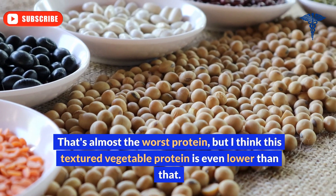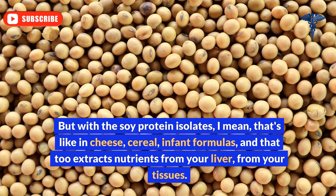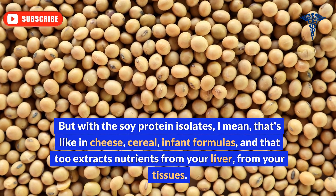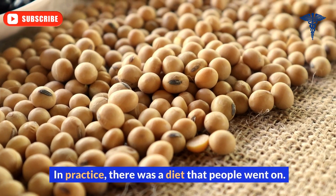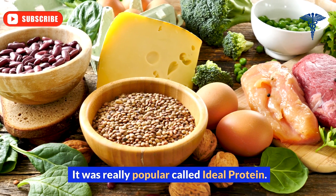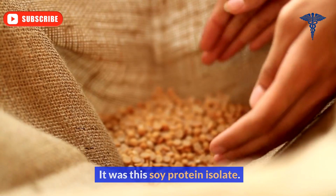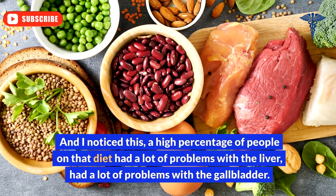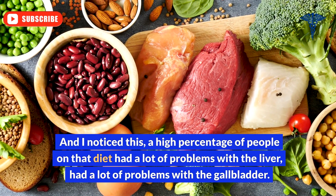This textured vegetable protein is even worse than soy protein isolate, which I'd rank as the second worst. Soy protein isolate is found in cheese, cereal, and infant formulas, and it also extracts nutrients from your liver and tissues. There was a diet called Ideal Protein that was really popular, but the protein used was this soy protein isolate. A high percentage of people on that diet had a lot of problems with the liver and gallbladder.